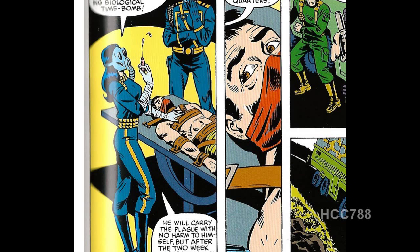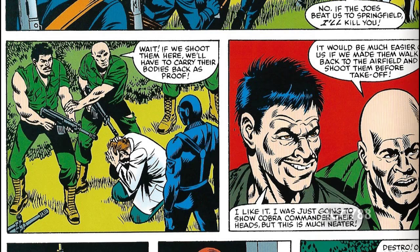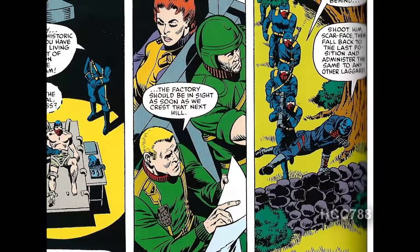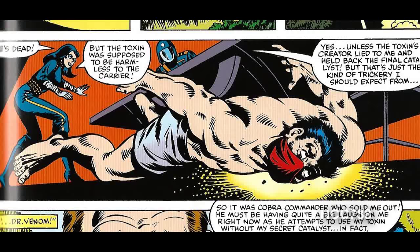Back in the furniture factory, the Baroness is injecting a Cobra volunteer with Dr. Venom's plague toxin. This plague toxin is supposed to be harmless to the volunteer, but within two weeks he will become contagious, and somehow they plan to get him inside G.I. Joe headquarters to infect the Joes. The Joes decide to check out the furniture factory. Destro marches his troops at a merciless pace. The Cobra soldiers decide to let Dr. Venom and Snake Eyes live so they don't have to carry their bodies back to the airport. The Cobra volunteer doubles over in pain — Cobra Commander figures out that he has been double-crossed by the doctor.